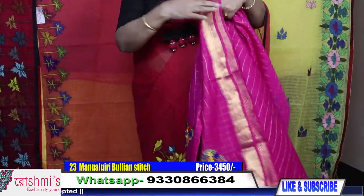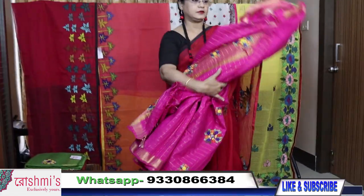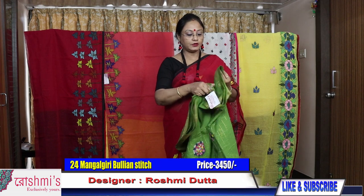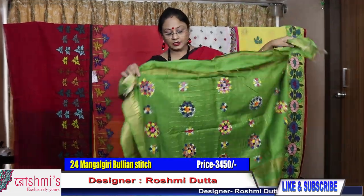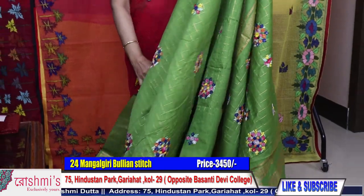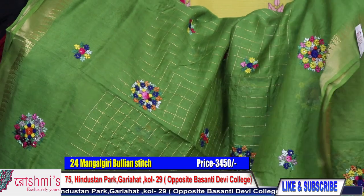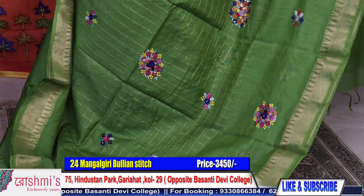Here is the entire view of saree twenty-three and here is the blouse piece. Moving to saree number twenty-four: another very beautiful saree. Material is same — mangalgiri cotton with bullion work. See the palla part. Here is the entire view of the saree — price is 3450.